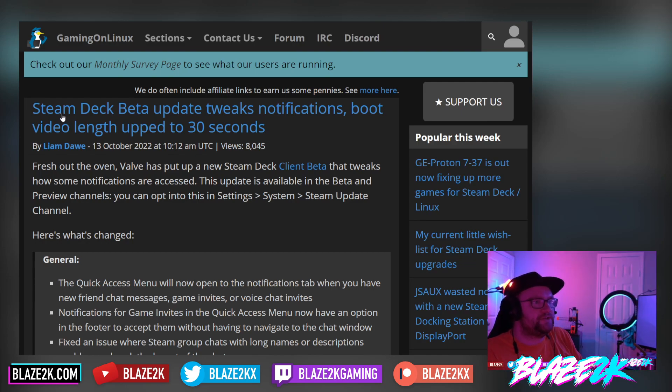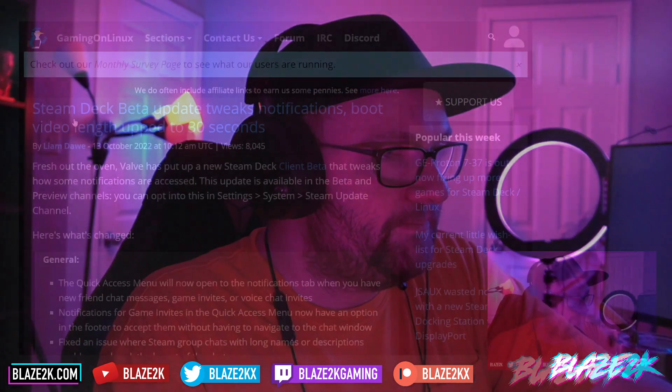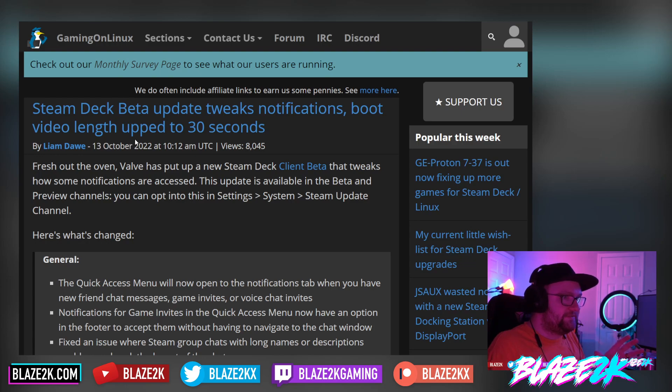Steam Deck beta update tweaks notifications and boot video length up to 30 seconds. If you know me, I've been posting a lot of videos lately. I recommend you go check out my latest how-to video on how to set up custom boot animations on your Steam Deck, because it is easier than ever before. You literally go onto the desktop mode, download an app from the App Store on SteamOS, and then you can literally just browse unlimited Steam Deck boot animations. Click install and boom, you've got a new boot animation.